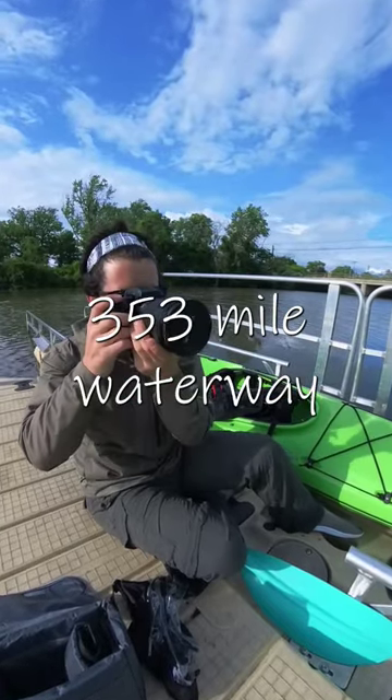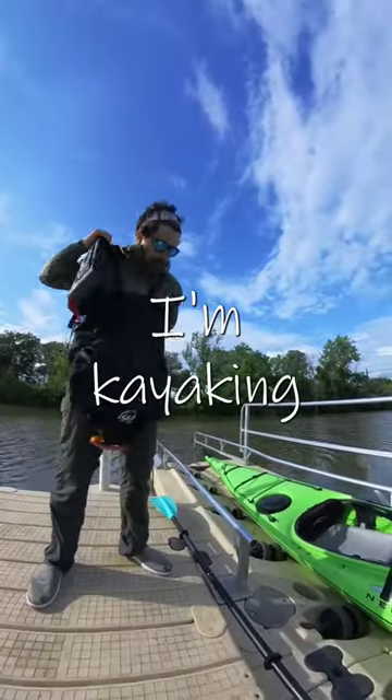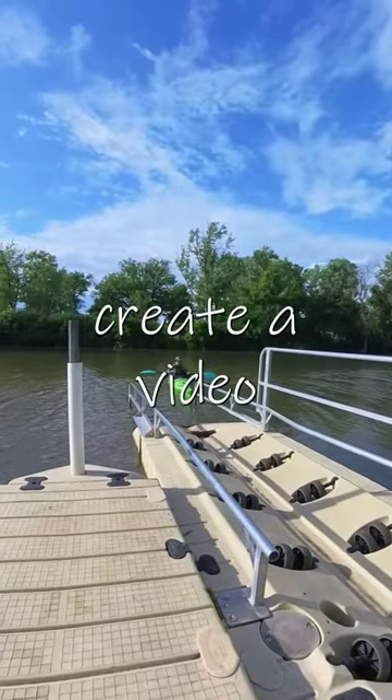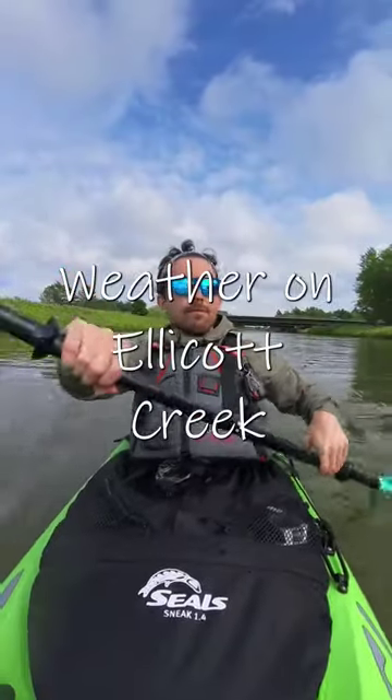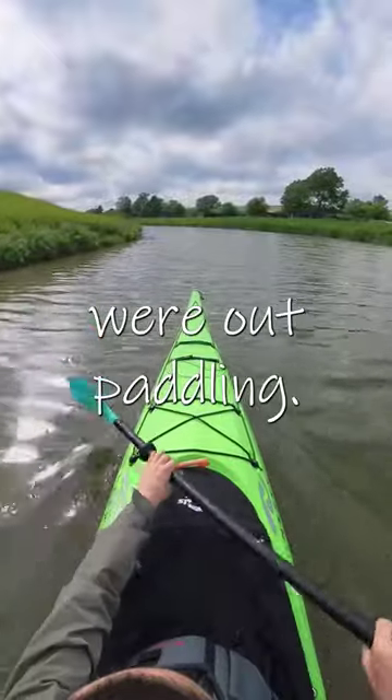The Erie Canal is a 353-mile waterway connecting the Great Lakes with the Hudson River. I'm kayaking the entire canal this summer in order to create a video of the canal's history for my students. Weather on Ellica Creek today was cloudy with a little rain, which meant very few people were out paddling.